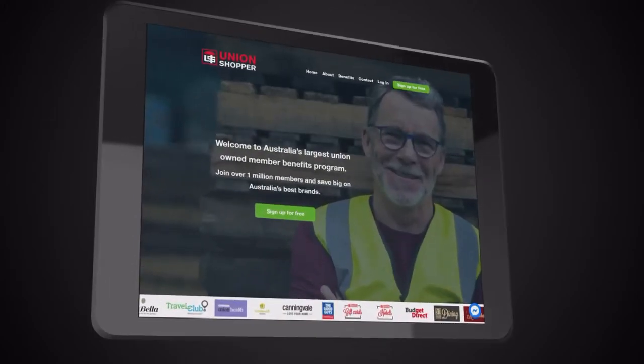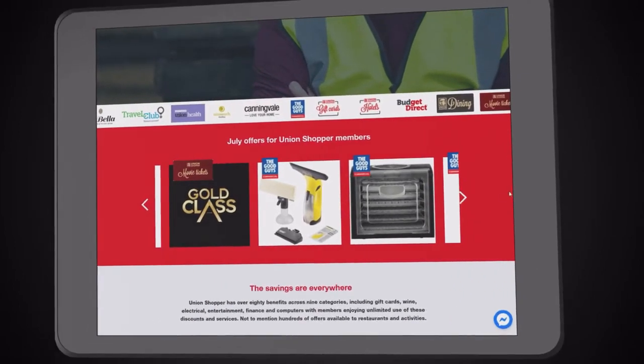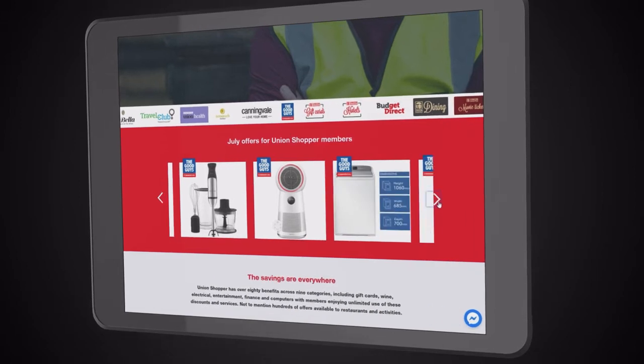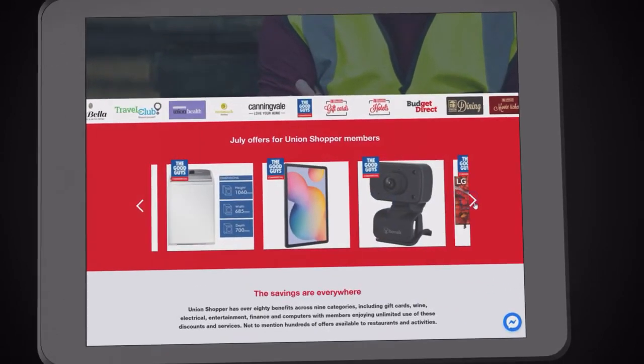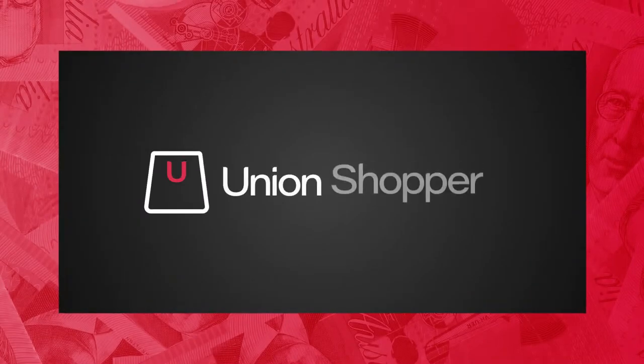Union Shopper has been providing massive savings to union members for years and continues to help members save every day on electrical purchases, cars, insurance and much more. Now we're proud to announce the addition of a brand new benefit: Union Shopper Plus.